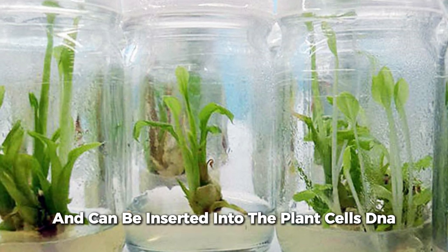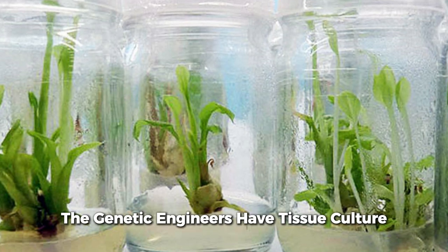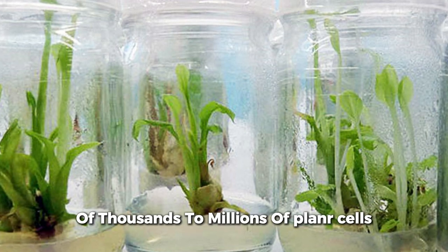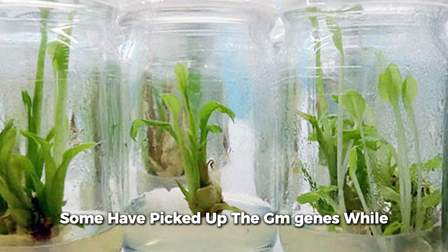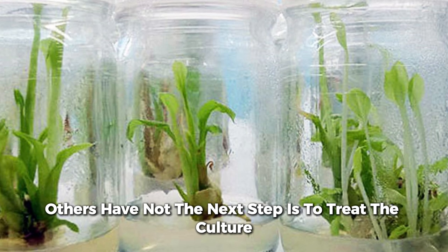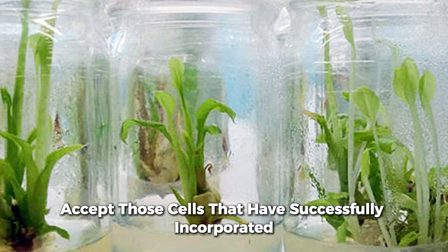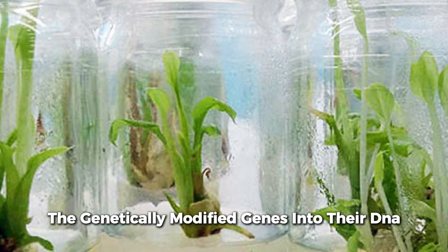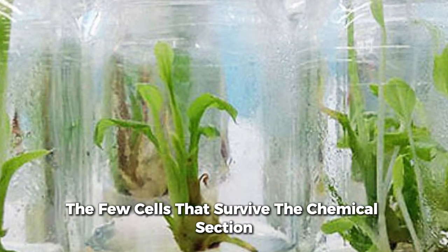When A. tumefaciens infects a plant, the GM gene is carried into the cells and can be inserted into the plant cell's DNA. Stage three: at this point, the genetic engineers have a tissue culture consisting of hundreds of thousands to millions of plant cells — some have picked up the GM genes, while others have not. The next step is to treat the culture with chemicals to eliminate all except those cells that have successfully incorporated the genetically modified genes into their DNA.